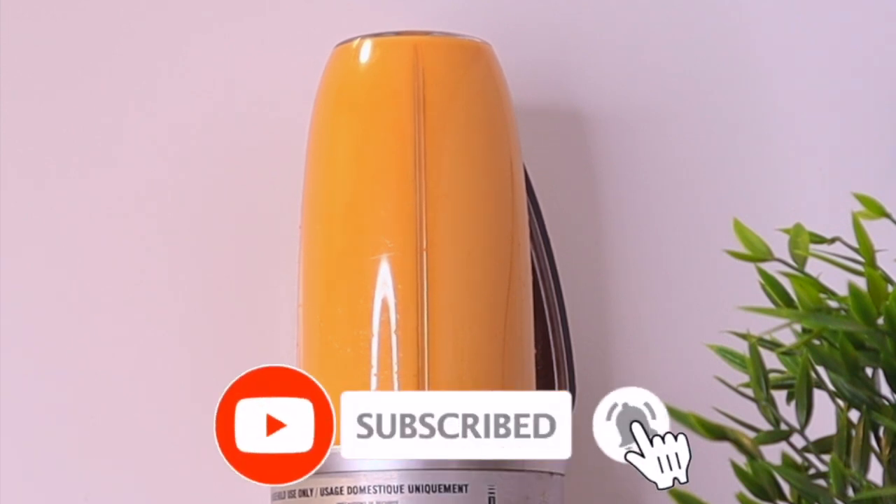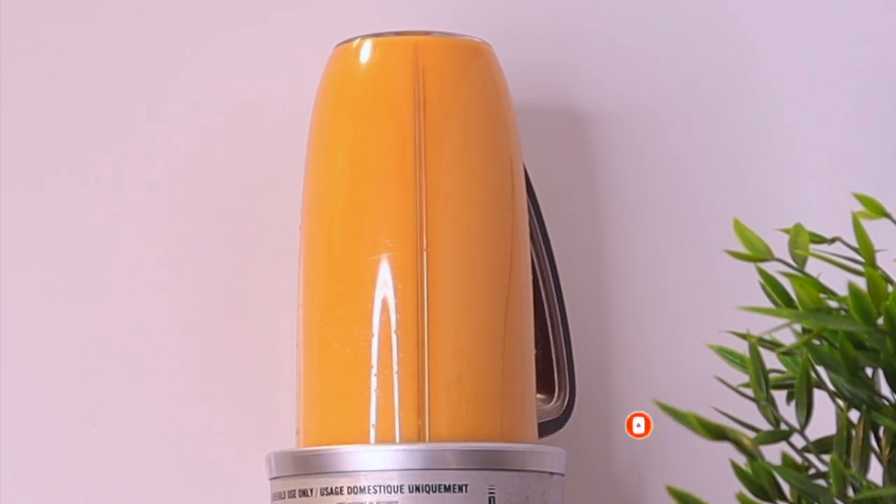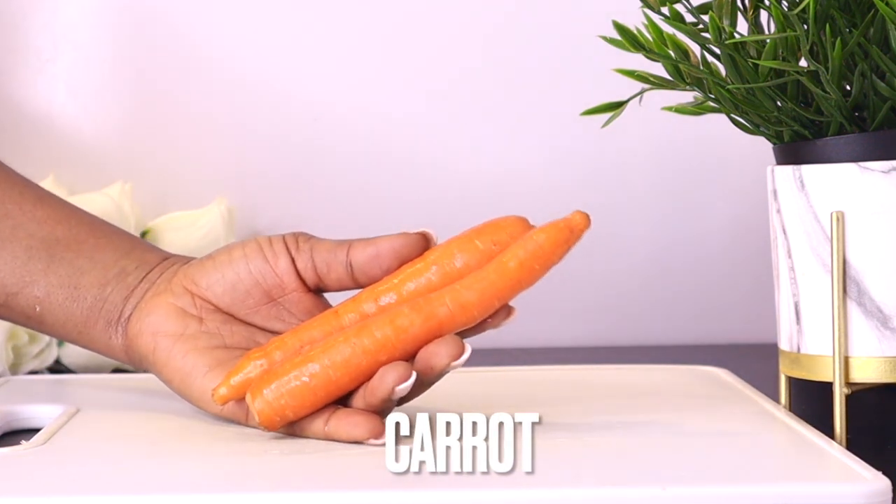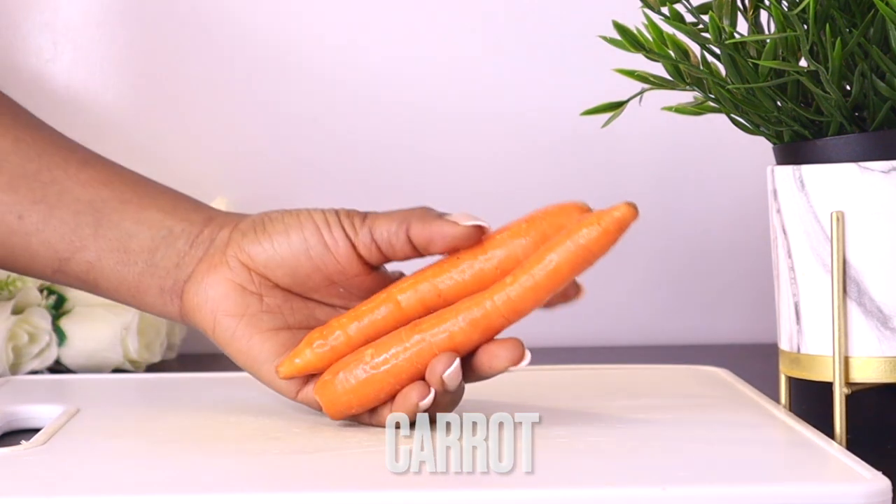If you're new to this channel, please don't forget to subscribe and turn on your post notifications. To make this delicious drink, the first ingredient we're going to be needing is carrots. I'm using two carrots for this drink — this is a one-time drink for one person.